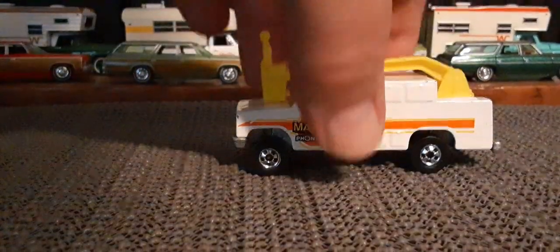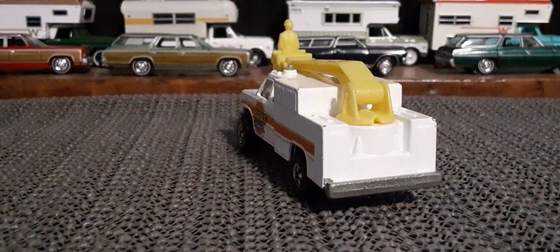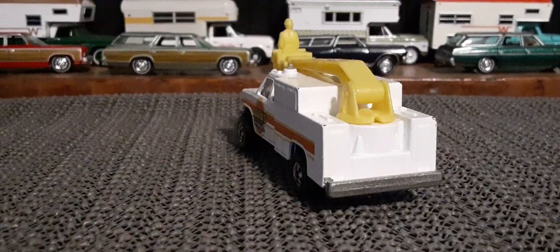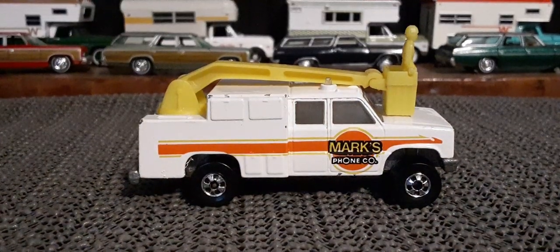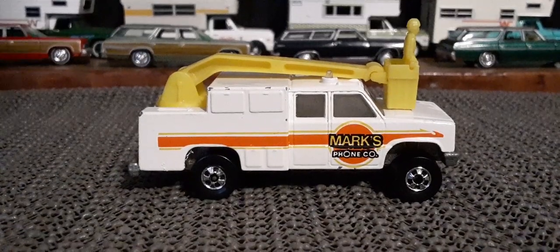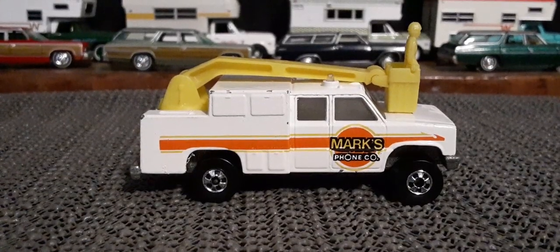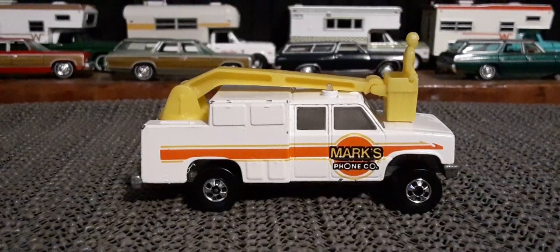Black walls. And this particular one was made in Malaysia, but I also know that this first release also has some out there with Hong Kong bases as well, but yeah, Malaysia base. So yeah, that's an awesome find.